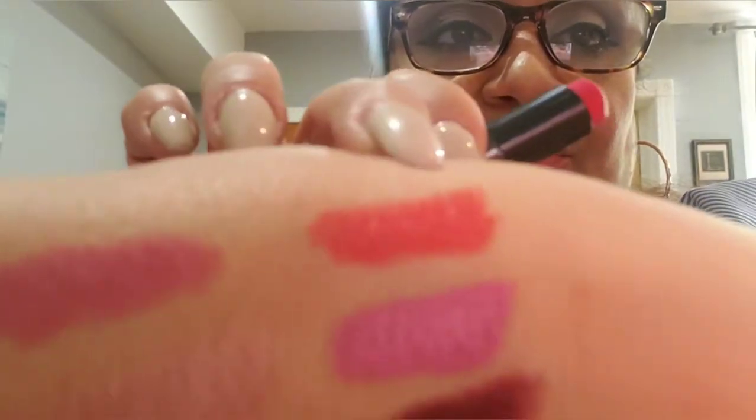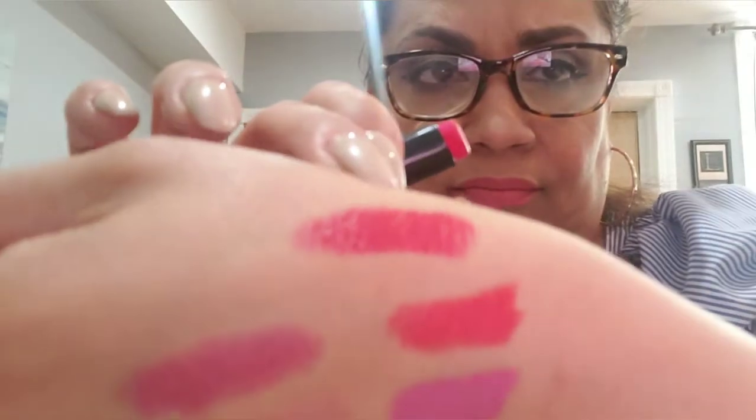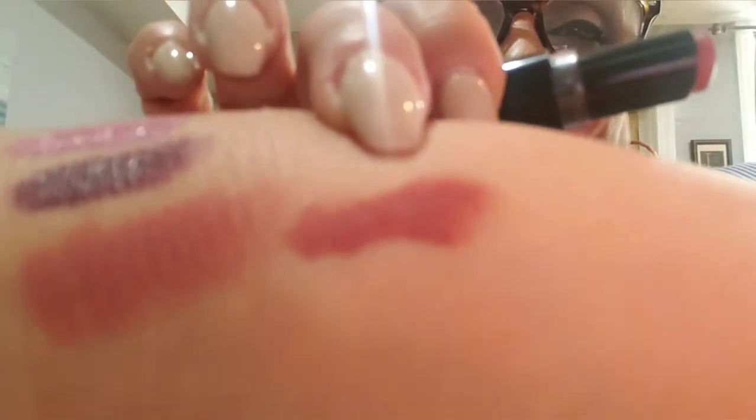Excuse my nails, I haven't been able to get to the nail salon. Next is Coralline, number 909 — most of these are great for summer, look how pretty that is. Then there's Red Velvet — it's this one right here. And then I have Spice with Rum — beautiful color, I love this color.